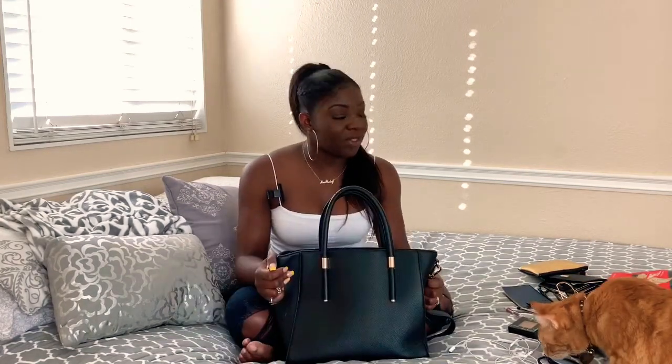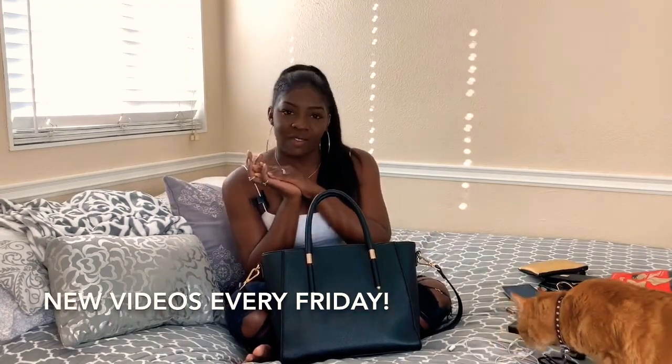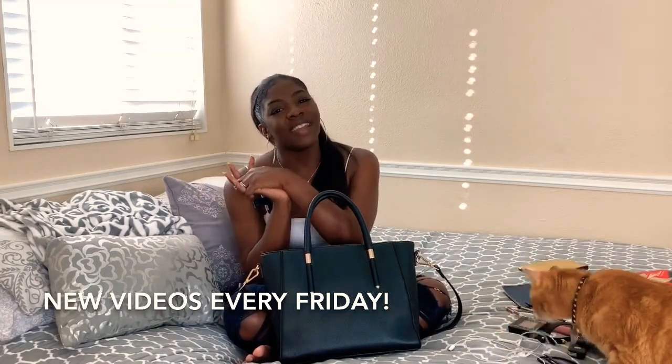That's what's in my bag. I hope you guys enjoyed and were entertained. I'm going to go pick up a friend and we're going to go get some boba. I will be back next Friday with another video, so I will see you guys soon. Bye!